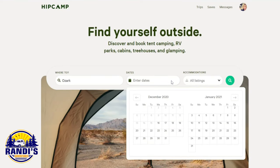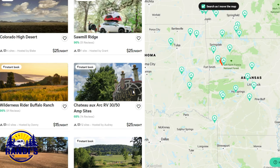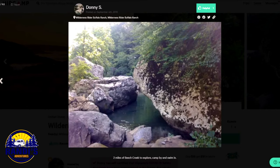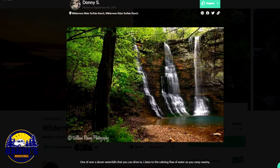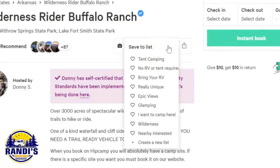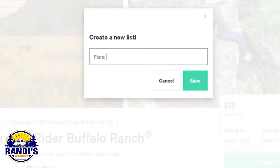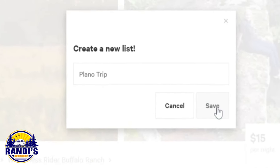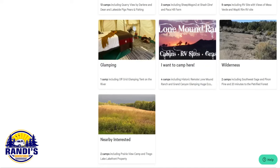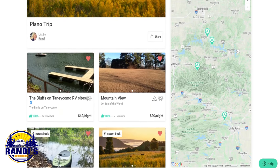A convenient Hip Camp feature is the ability to create and save lists of places to camp that interest you. For example, I'm headed to Texas soon and have a couple of extra days, so I'm looking for places to stay along the route. Oh my gosh, look at these waterfalls! I want to create a list of possible places to camp during my upcoming trip and add this campsite to it. To do this, click on the save to list button. I've already created some lists, but I want to add a new one for this trip, so I'll click on create a new list. Give your list a name and this campsite will be saved to your new list. To view your saved lists, click on saves in the upper right-hand corner — you'll see all your created lists, including the one just created for my upcoming trip. To view a list, click on it to see all your Hip Camp saved places.